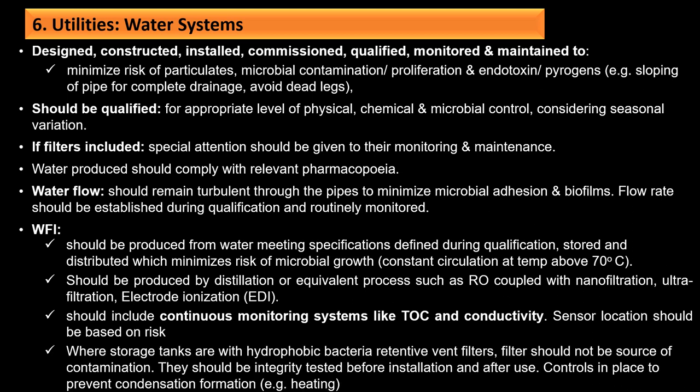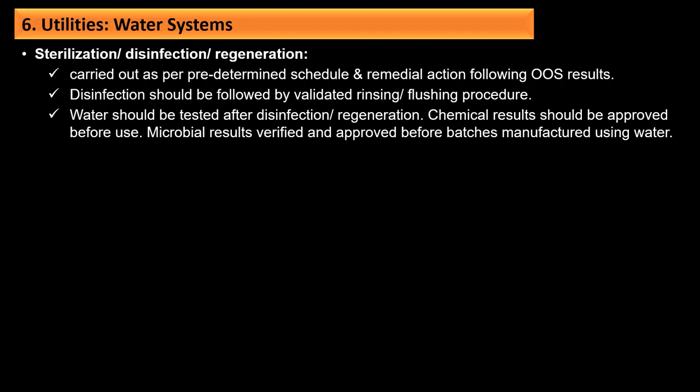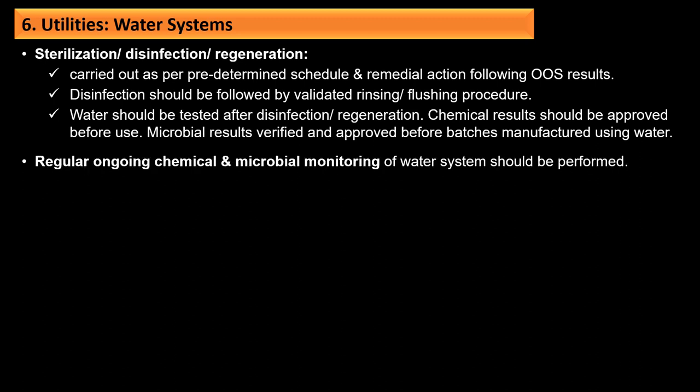Where storage tanks use hydrophobic vent or retentive filters, they should not be a source of contamination and should be integrity tested before installation and after use; controls should be in place to prevent condensation formation. Sterilization, disinfection, and regeneration of the water system should be carried out per a predetermined schedule and remedial action taken following any out-of-specification results. Disinfection should be followed by validated rinsing and flushing procedures. Water should be tested after disinfection/regeneration; chemical results should be approved before use, and microbial results verified and approved before batches are manufactured using the water.